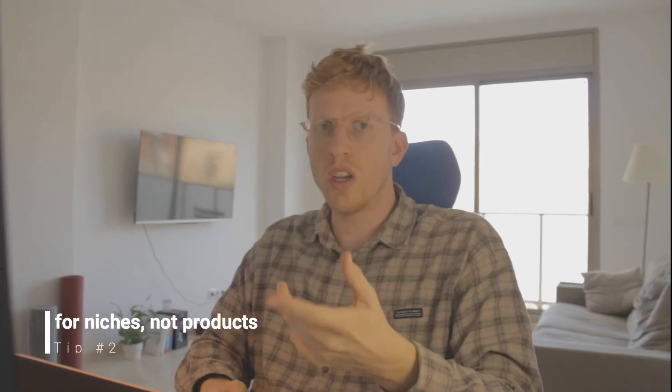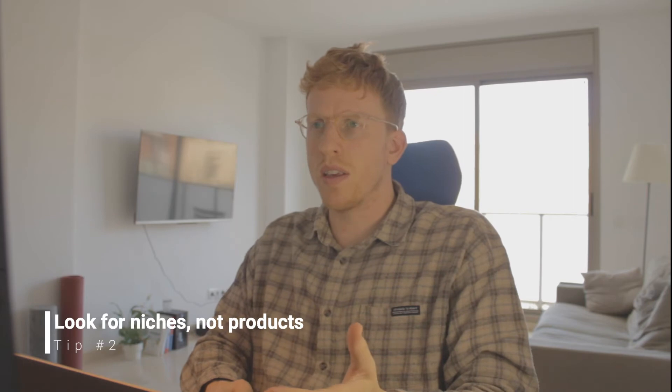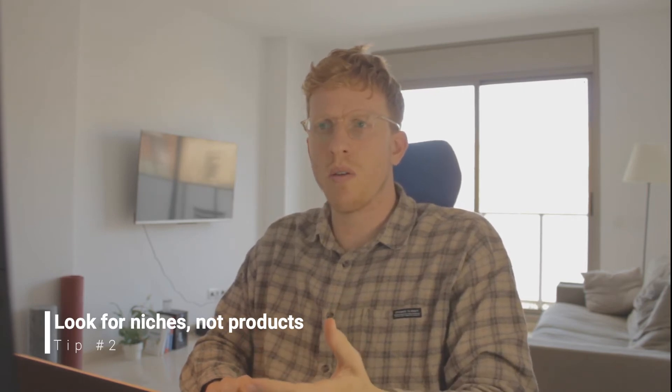Tip number two: look for niches and don't look for products. What I mean by this is when you're actually looking at a product, take into account how you can expand beyond just this one product within that niche.